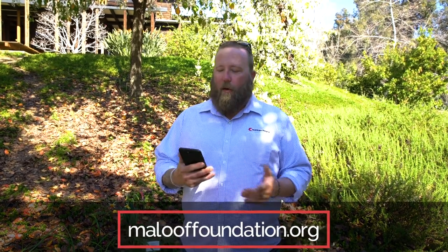Hey guys, thanks for tuning in today. We really appreciate the staff at the Maloof Foundation taking time out of their busy day and letting us in here when they're closed to do a little tour. Normally they don't let anybody do any photography or video here, so this is just a treat for us. If you're interested in learning more about the Maloof Foundation, you can go to malooffoundation.org — you can learn about becoming a member, making donations, and more. Even if you're not into woodworking, this is a cool place.